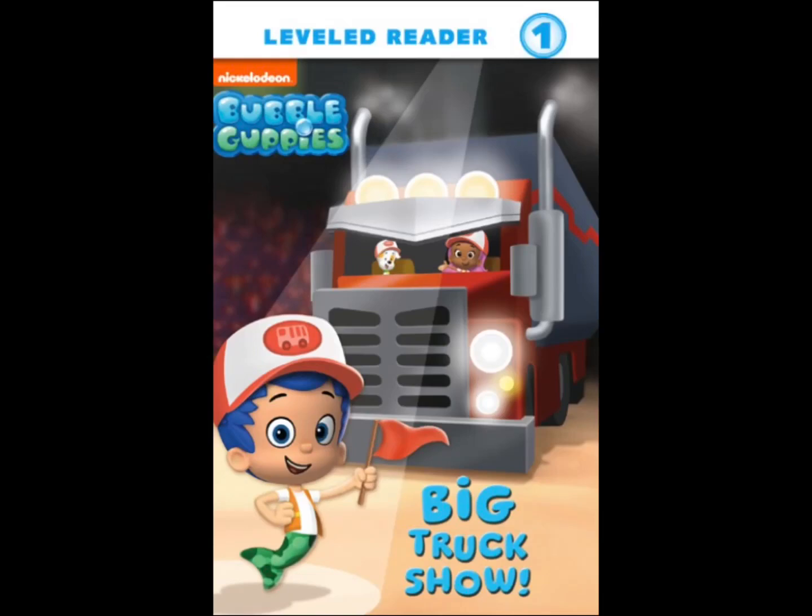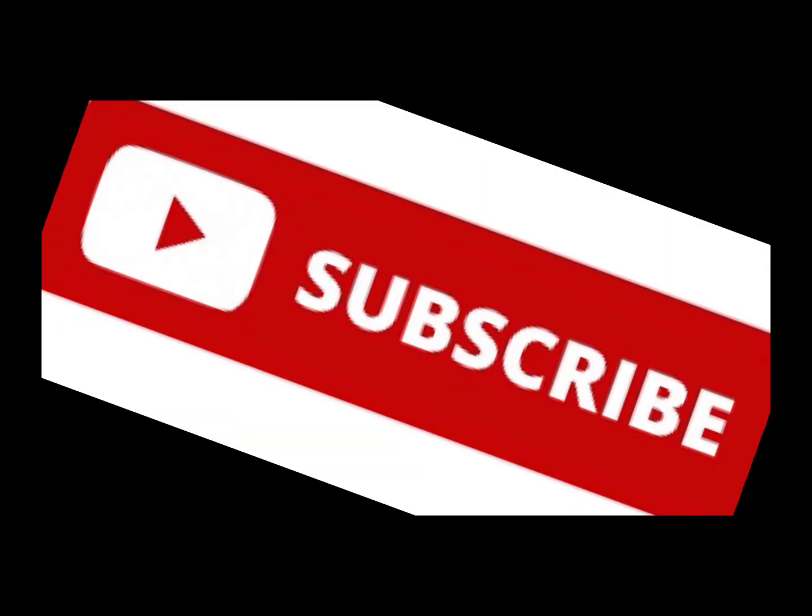Welcome back to Reading with Miss Michelle. Today we're going to read Nickelodeon Bubble Guppies Big Truck Show, written by Mary Tilworth, illustrated by MJ Illustrations. If you have a copy, go get it so you can read along with me. Don't forget to help us out by liking, subscribing, and sharing this video with all of your friends.